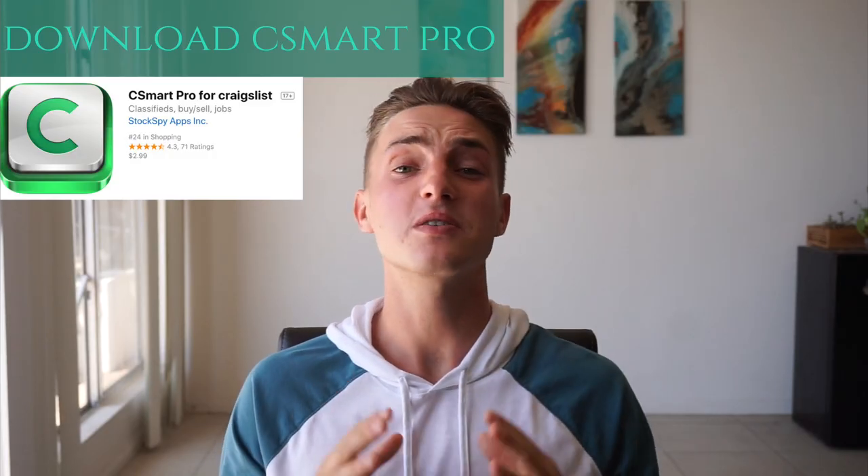The second step is to download C Spark Pro on the app store. This is $2.99 but they offer a free version as well. I recommend the upgraded version because it allows you unlimited saved searches.